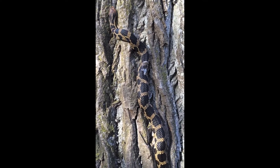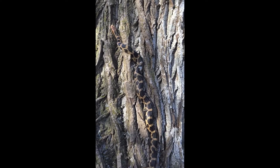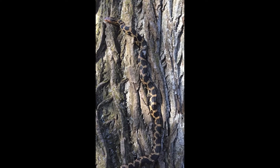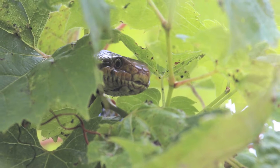Eastern fox snakes are constrictors and small mammals make up the bulk of their diet. Although most fox snakes find their prey on the ground, they are great tree climbers and will enter trees and shrubs in search of bird eggs or hatchlings.